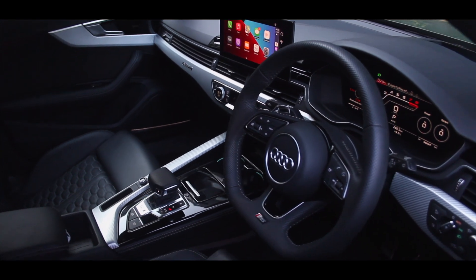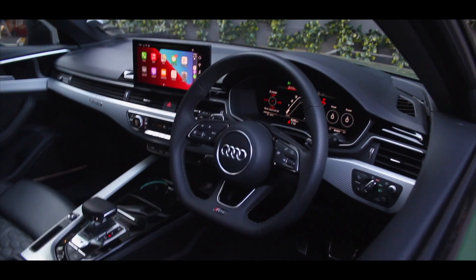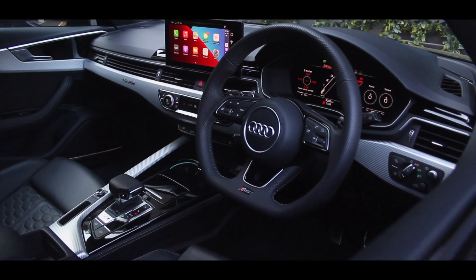On the inside you have a very nice interior with wireless Apple CarPlay, nice RS sport seats, and a nice flat-bottom steering wheel. Everything looks good and everything is nice to touch.